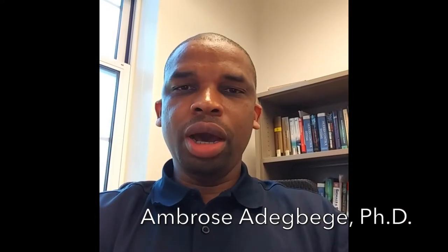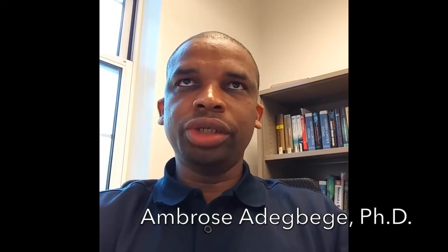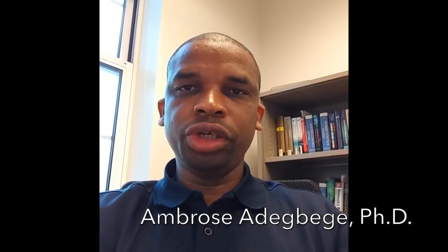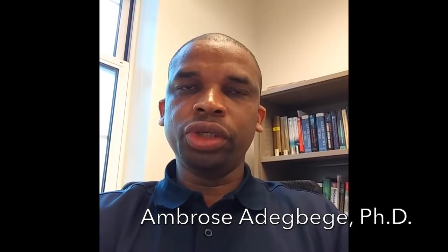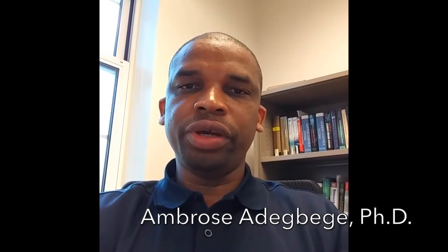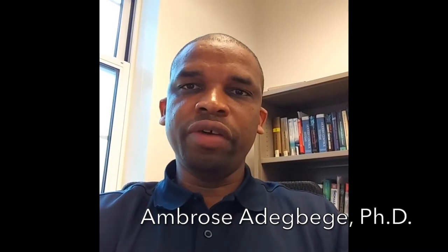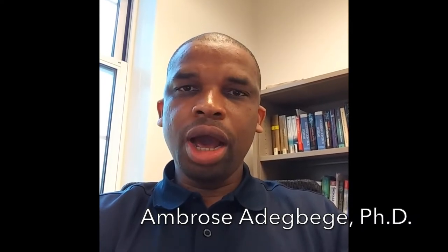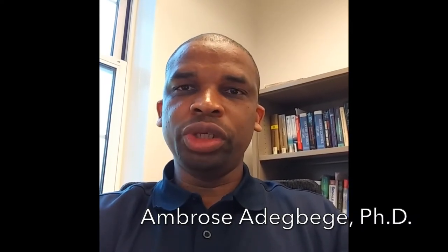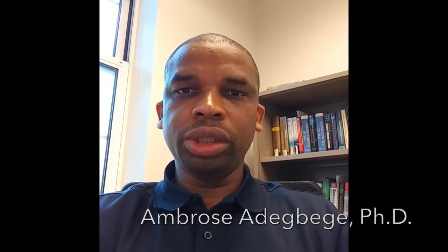Hello everyone. My name is Dr. Ambrosa Nikbeke. My research interest is in control systems engineering. My work has been published in the proceedings of the IEEE Conference on Decision and Control, as well as the International Federation on Automatic Control World Congress. My most recent work has just been submitted to the American Control Conference that will take place in New Orleans next year.